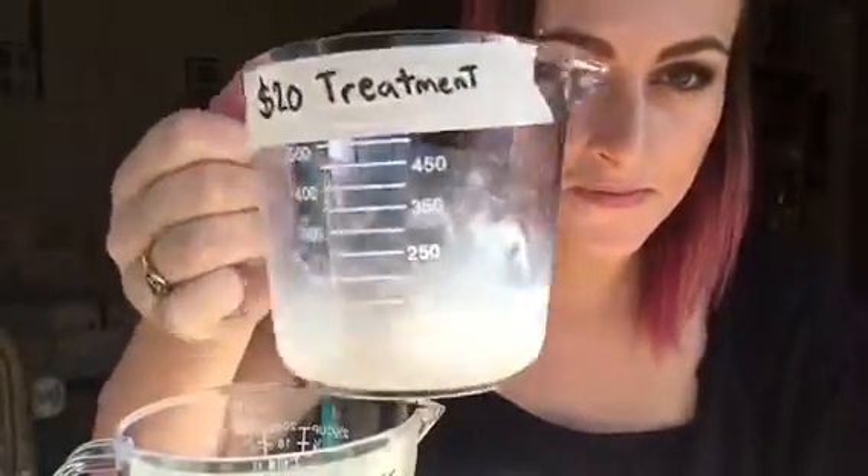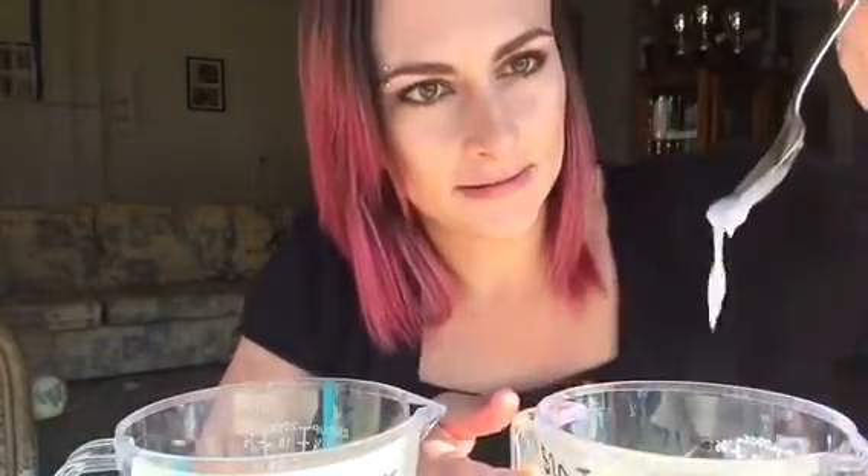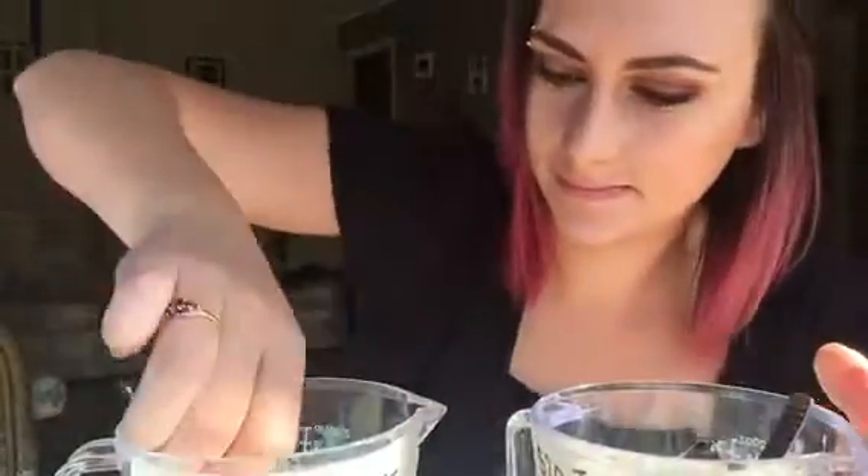Did you see how much water I just put into that treatment? Now look at it — it's looking a lot more like the conditioner, isn't it? I probably added about three times the amount of water relative to what the product actually was. It looks just like conditioner now. That is what you're paying for. Can you imagine how many bottles I could make out of that treatment if I watered it down, mass-produced it, and sold it for two dollars a bottle?